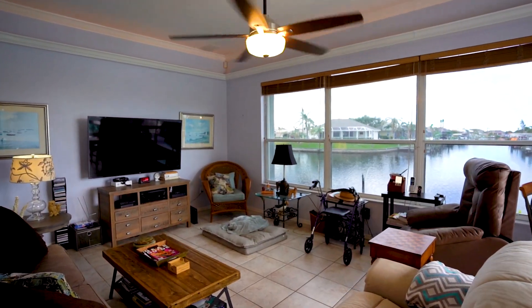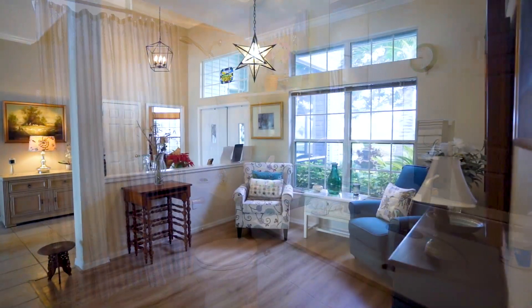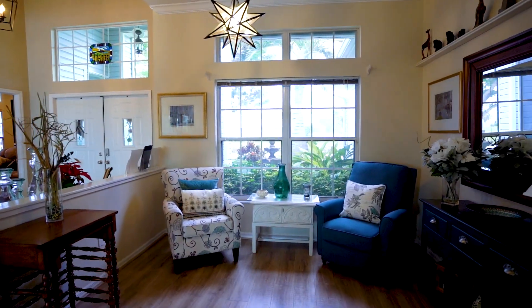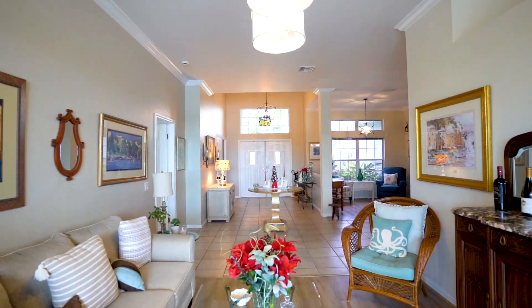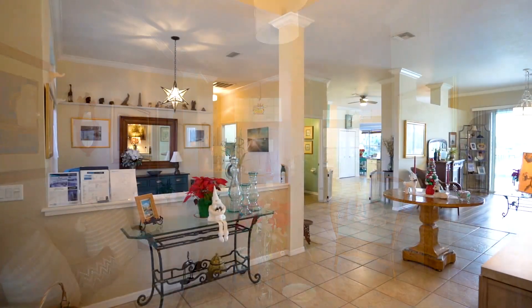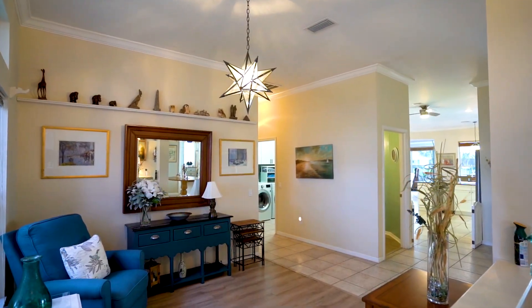This nearly 2,800-square-foot, four-bedroom plus den home was designed for quintessential indoor-outdoor living via large glass sliding doors and electric screens that seamlessly connect both spaces and provide fascinating water views from almost every room. The brilliant natural light that pours into the expansive living space enhances the soft white and beach tones. With volume ceilings, crown molding, and backlit tray ceilings, this home embraces modern architectural design.